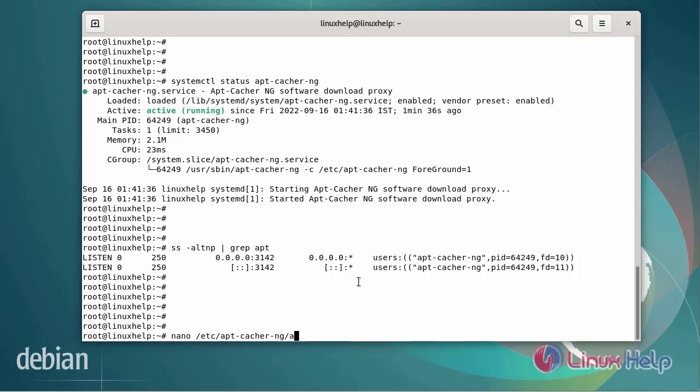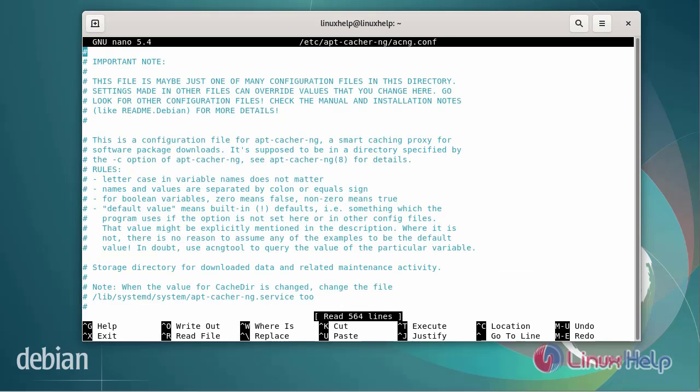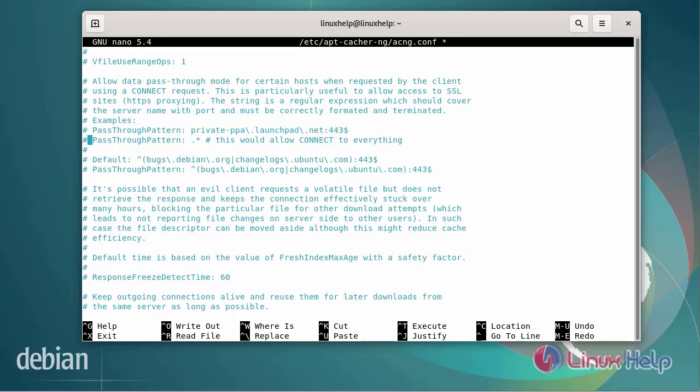Open the apt-cacher-ng configuration file. Search for the PassThrough pattern and uncomment the line. The PassThrough pattern line has been uncommented — it will be used to allow connecting to everything. After editing the file, save and exit.